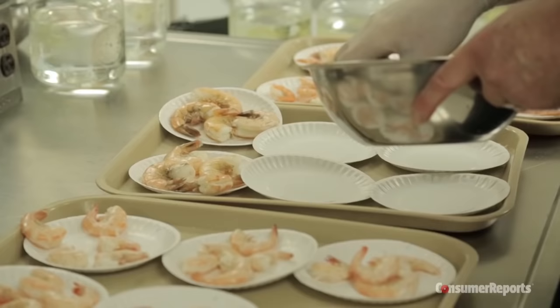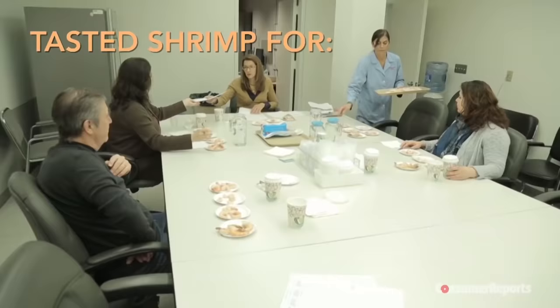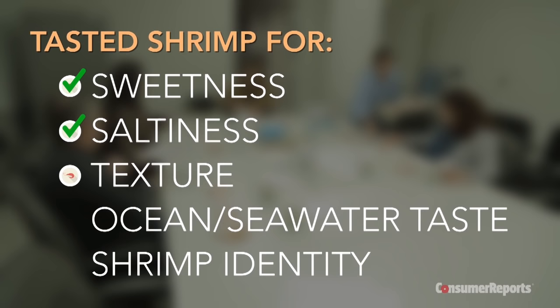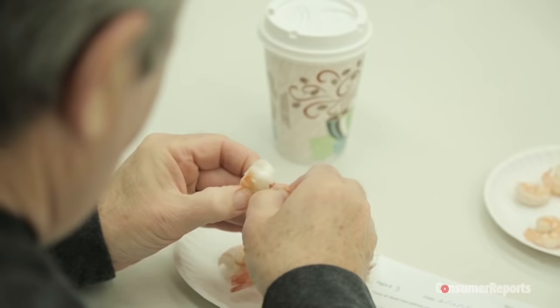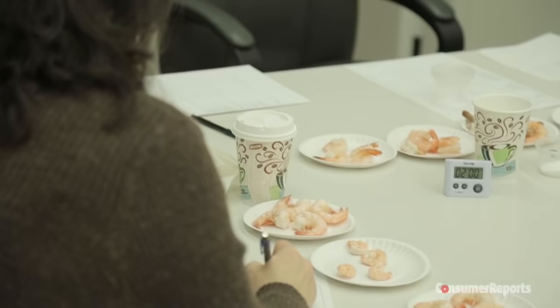Size of the shrimp varied. The shrimp were thawed and boiled in our sensory kitchen and served blind to a trained tasting panel over two days. They tasted for sweetness, saltiness, texture, ocean seawater taste, and shrimp identity — meaning it actually tastes like shrimp. We found in our limited number of samples that although the intensity of flavor was more distinct in some wild shrimp, the wild and farmed we tasted were fairly similar in most aspects.